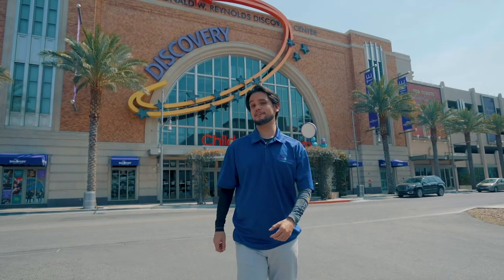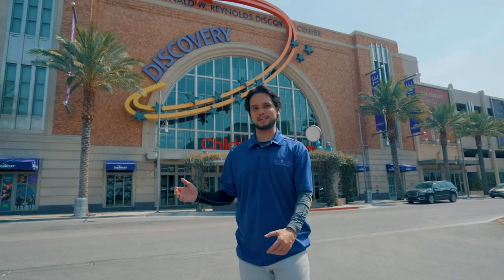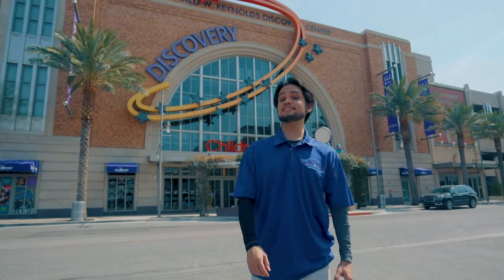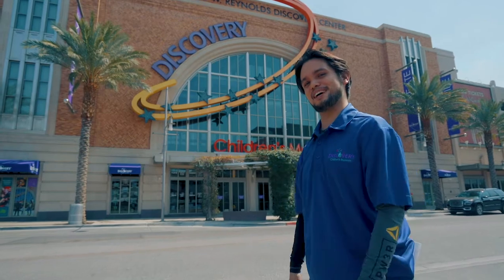Hi! Are you looking for a place to take your kids on their next field trip? Well, welcome to Discovery Children's Museum. Here at the museum, our learning experiences align with the Nevada State contents and also 21st century skills. Let's go ahead and take a look in the museum.